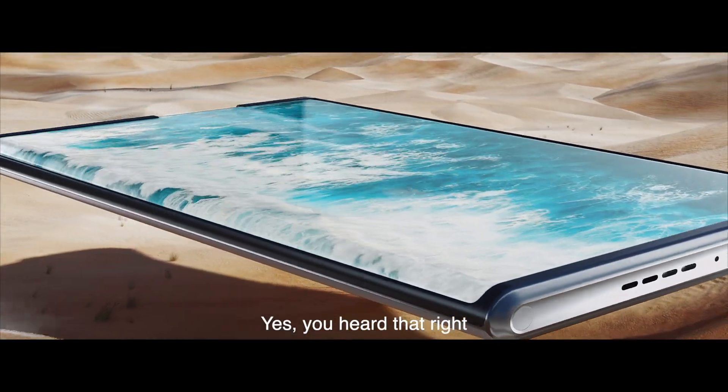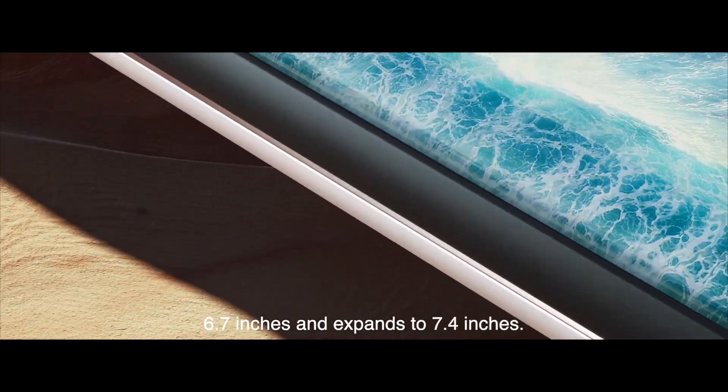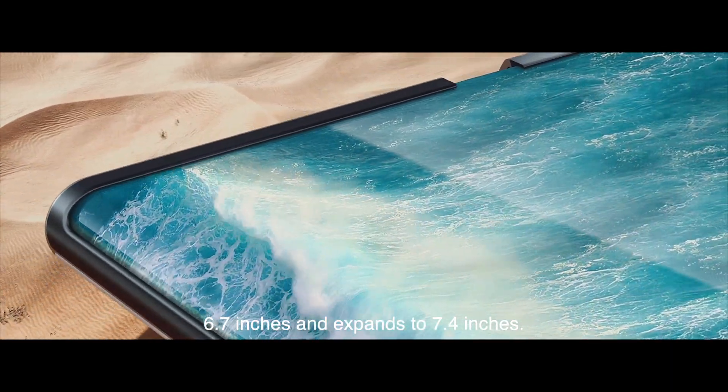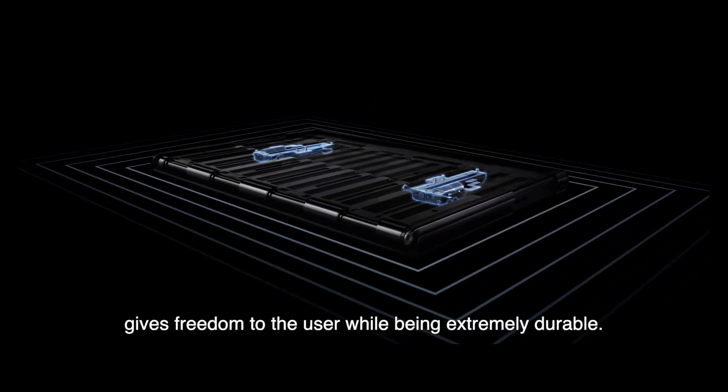Yes, you heard that right. A rollable OLED display that measures 6.7 inches and expands to 7.4 inches. The roll motor design gives freedom to the user while being extremely durable.